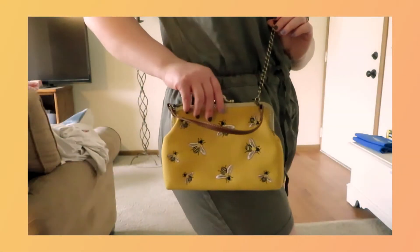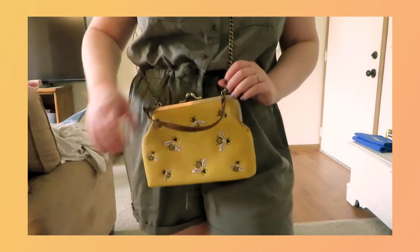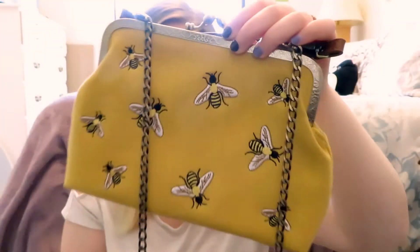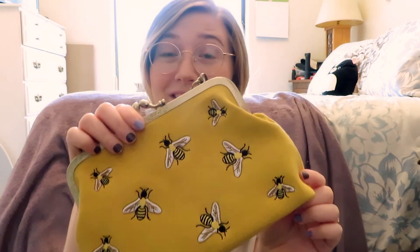The very first item, the one that actually drew me to their store, was this super cute crossbody bag. Look at how adorable — it's got these cute little bumblebees on it and this beautiful chain. It's just so vintage, even down to the clasp. It's absolutely wonderful.